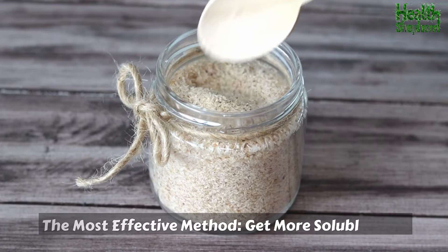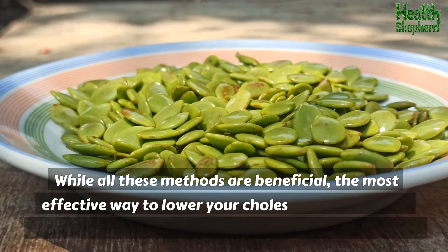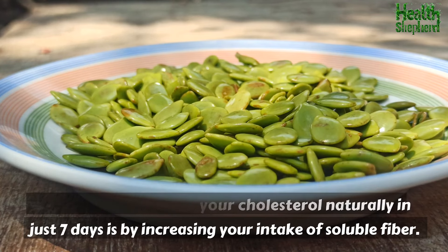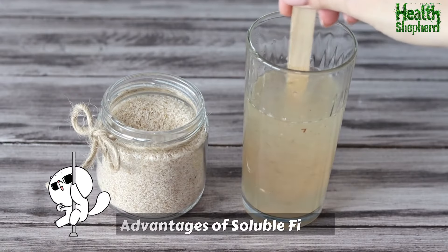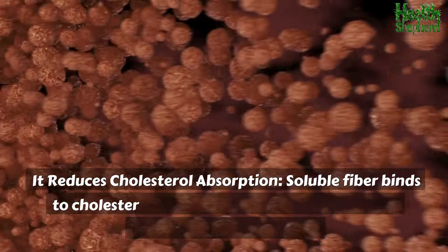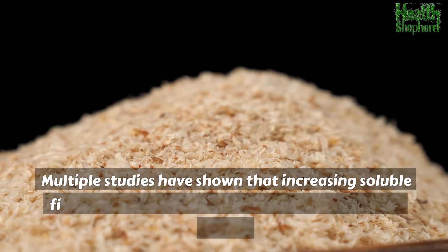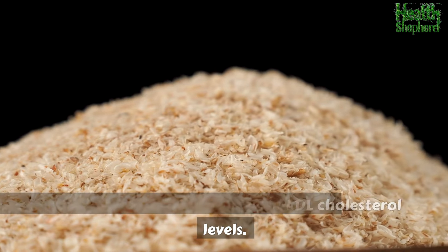The most effective method: get more soluble fiber. While all these methods are beneficial, the most effective way to lower your cholesterol naturally in just 7 days is by increasing your intake of soluble fiber. Soluble fiber binds to cholesterol in your digestive system and helps remove it from your body. Multiple studies have shown that increasing soluble fiber intake can effectively lower LDL cholesterol levels.